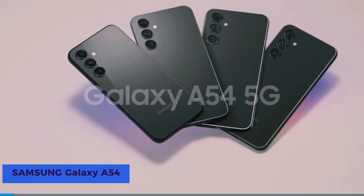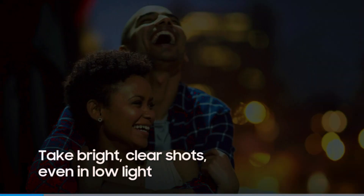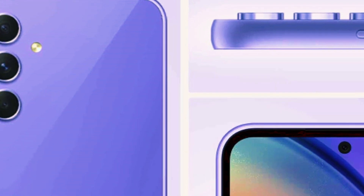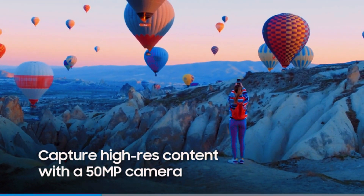The Samsung Galaxy A54 5G is a sleek and powerful addition to the A-Series lineup. With its factory-unlocked Android system, you have the freedom to choose your carrier. Enjoy ample storage with 128GB and a stunning 6.4-inch fluid display screen, perfect for immersive viewing.